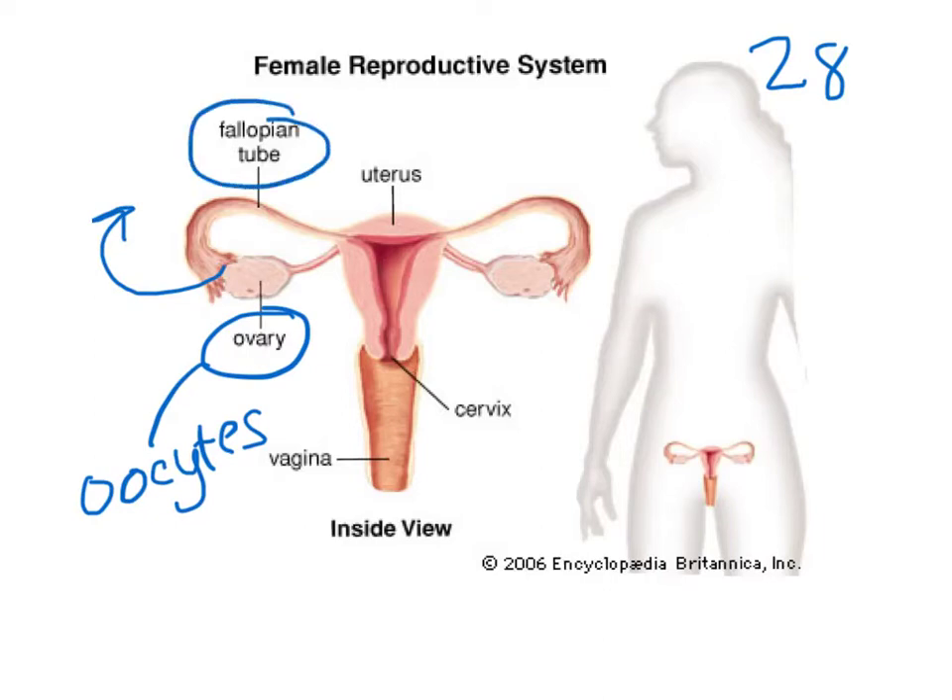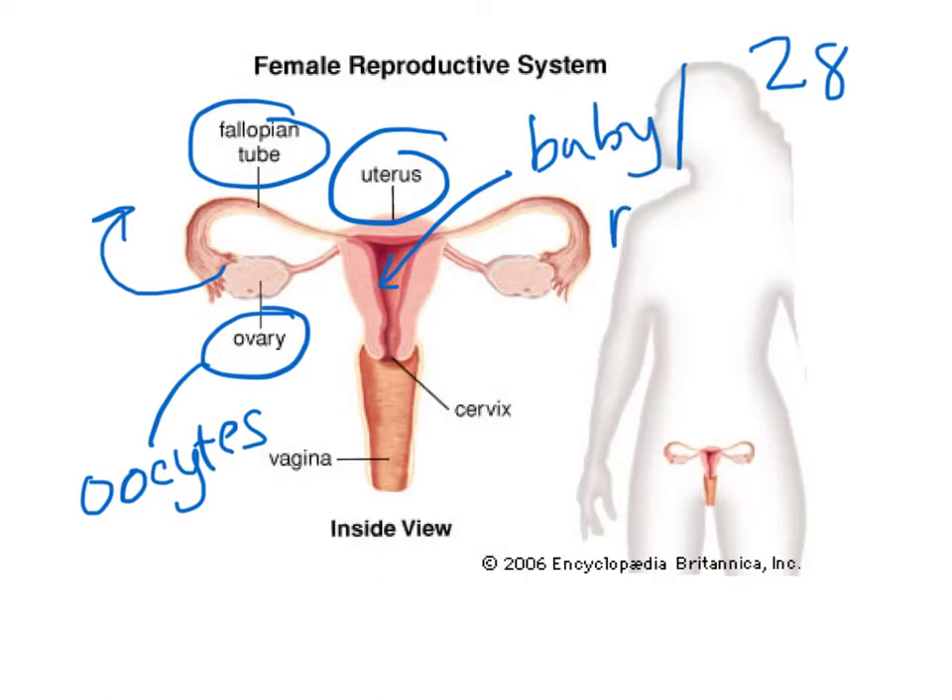The ovum will then implant in the endometrium, which is the blood lining that lines the uterus. Depending on if fertilization occurs, either the ovum will become a baby, or if it is unfertilized, it will be released during menstruation. The baby develops before birth within the uterus if the egg is fertilized.